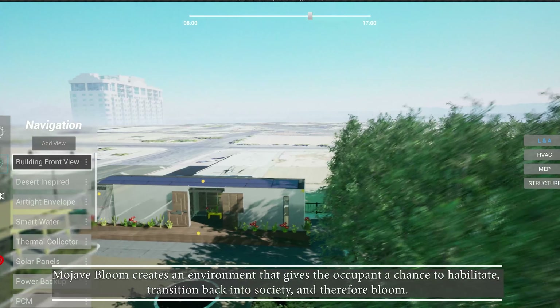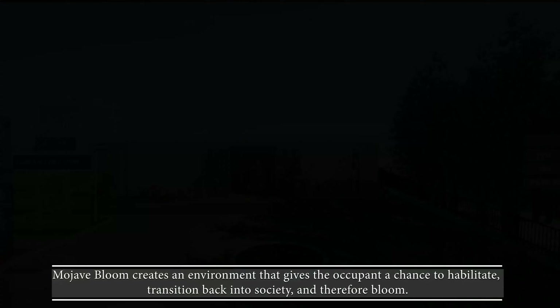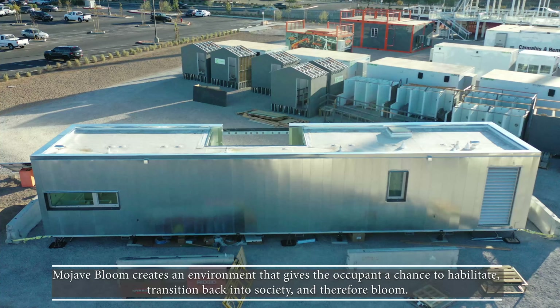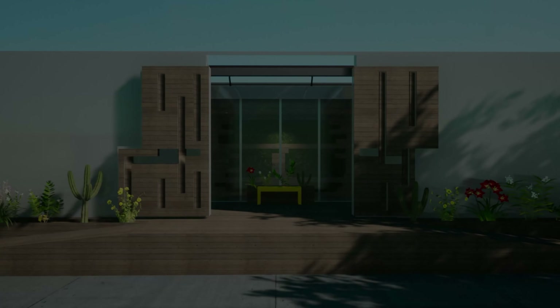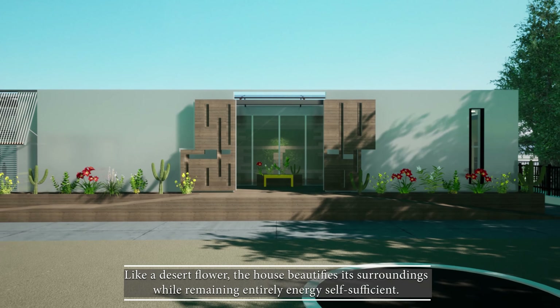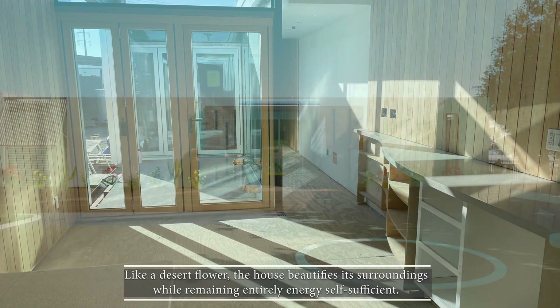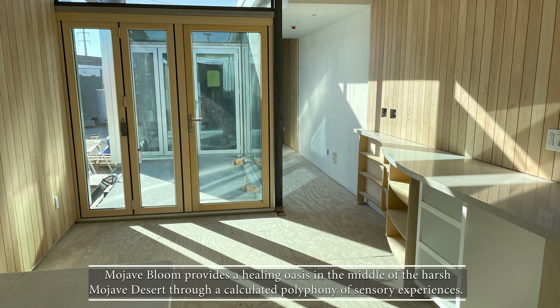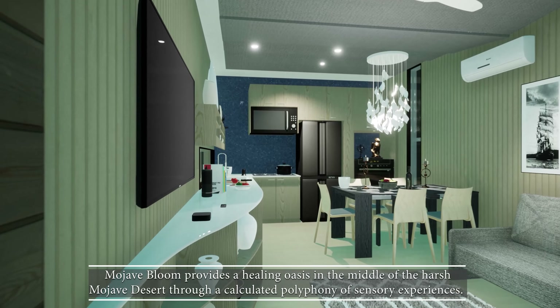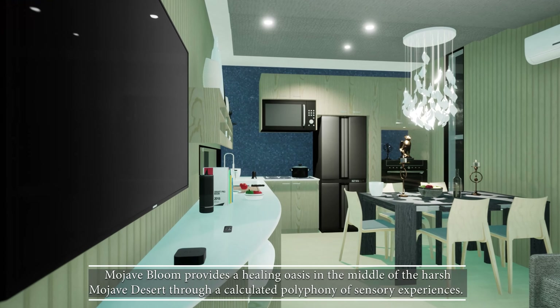Mojave Bloom creates an environment that gives the occupant a chance to habilitate, transition back into society, and therefore, to bloom. Like a desert flower, the house beautifies its surroundings while remaining entirely energy self-sufficient. Mojave Bloom provides a healing oasis in the middle of the harsh Mojave Desert through a calculated polyphony of sensory experiences.